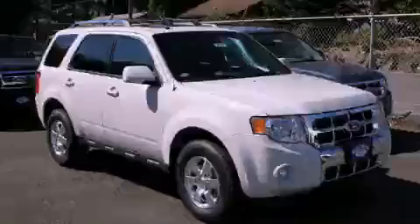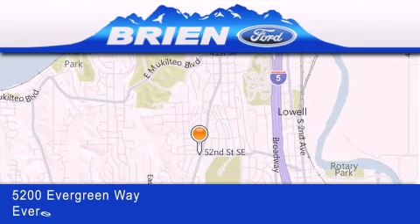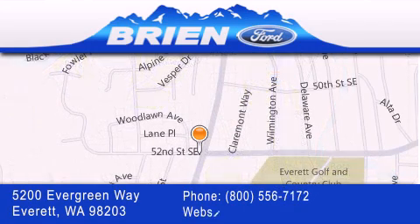Please call today to reserve this vehicle for a test drive. Brian Ford is located at 5200 Evergreen Way in Everett. Our goal is to exceed all of your expectations to ensure that you'll return for future visits.